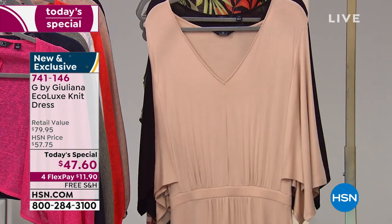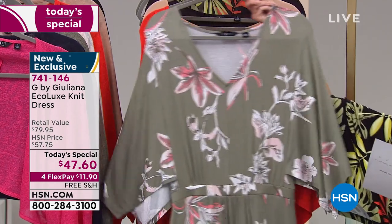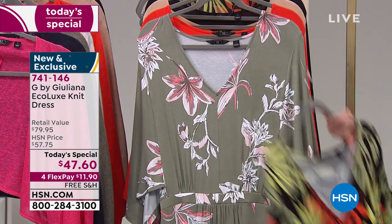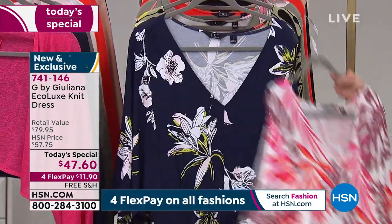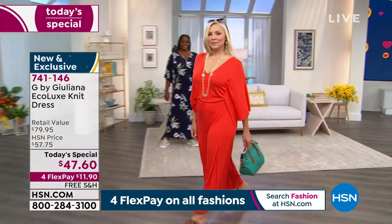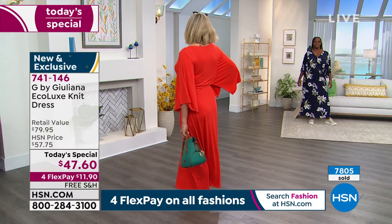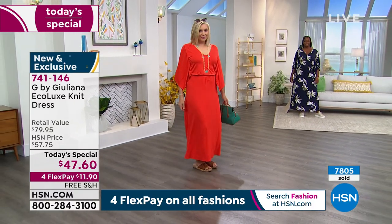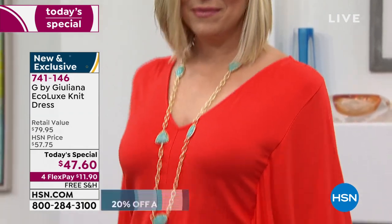The Eco Lux fabric has five percent spandex so it moves with you. Sizes range from XXS through 5X with fully inclusive sizing, plus petite, average, and tall lengths. Already nearly 7,800 sold since it launched — it's a one-day-only offer and it's just $11.90 on any major credit card, shipped directly to your door.